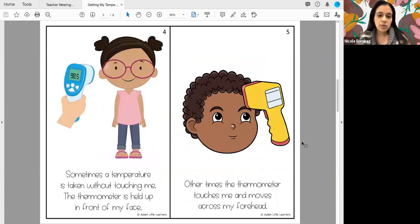Sometimes a temperature is taken without touching me — the thermometer is held up in front of my face. Other times the thermometer touches me and moves across my forehead.